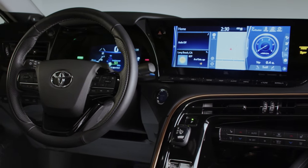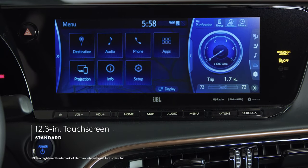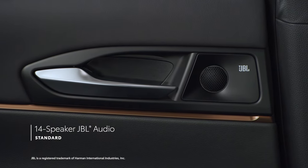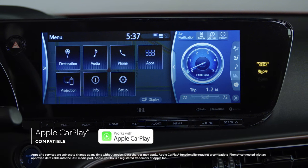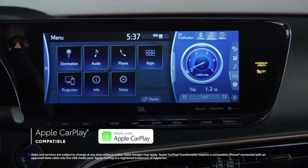The entire lineup comes with a premium audio multimedia system featuring a vibrant 12.3-inch touchscreen and 14-speaker JBL sound system. And that's just the start. Apple CarPlay compatibility is standard, connecting drivers to Apple Music, Maps, Messages, and other favorite apps from your iPhone.